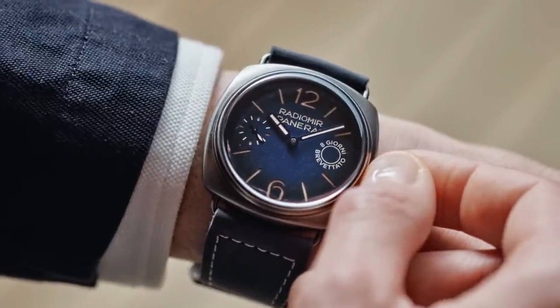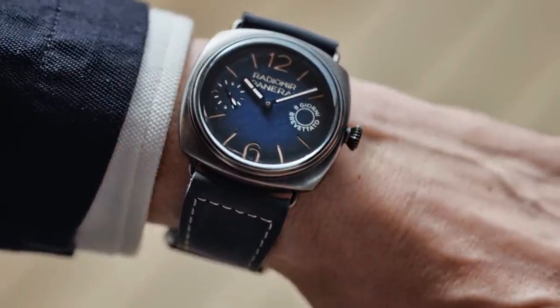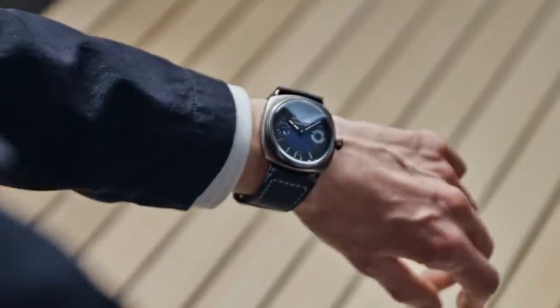Hello guys, what's up? Are you looking for the best Panerai watch? We found the Panerai Radiomir Auto Giorni, reference PAM1348.